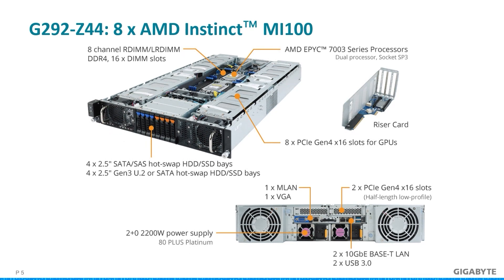Fitting two EPYC processors with an outstanding 8 AMD Instinct MI100s in a 2U chassis is what the G292 Z44 delivers, and it is able to do so without throttling performance so you can achieve peak performance. This G292 server is an example of how high-performance computing is able to process data and perform calculations while heavily relying on parallel processing from the GPUs. There is also extra venting on the sides to exit hot air and pull in cooler air.